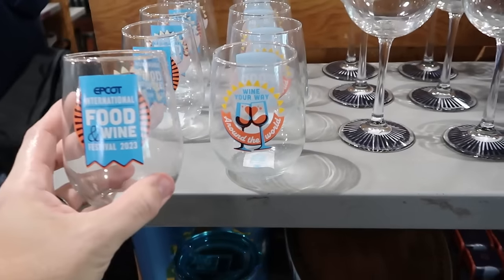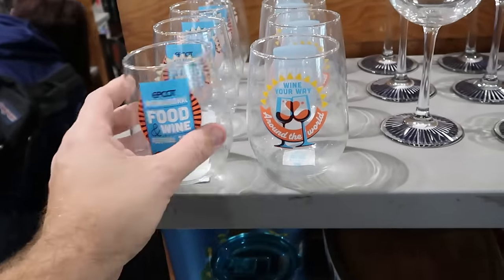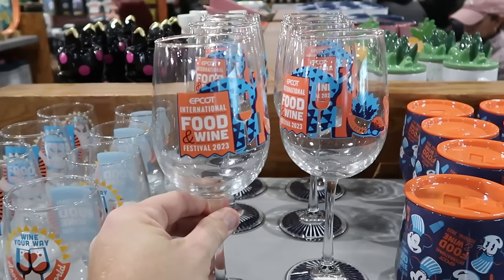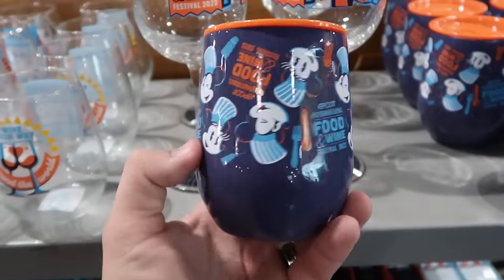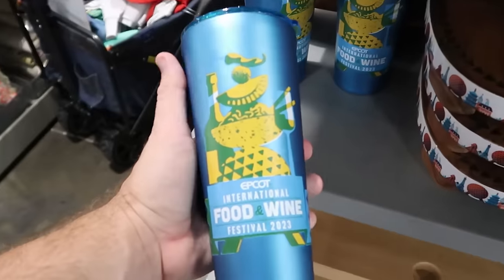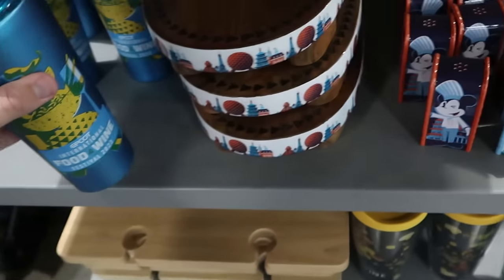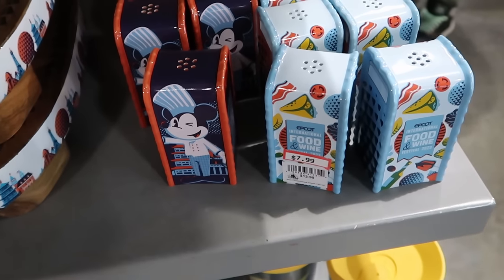Right up ahead they have a lot of Epcot International Food and Wine Festival merchandise. There's a double-sided glass cup that says 'Wine Your Way Around the World' — $7.99 marked down from $20. They have huge tall fluted glasses for Food and Wine Festival — $8 marked down from $20. There's even a matching Corksicle cup for Food and Wine with salt and pepper shakers — Chef Mickey and Minnie with a peach colored lid — $20 from $40. They also have the taller Corksicle cup, sold out at the Vineland location — $25 from $50, half off at the outlet. Both ceramic salt and pepper shaker garbage cans for Food and Wine are $7.99 each.